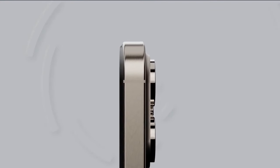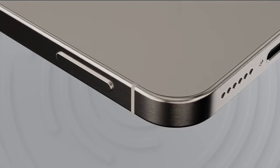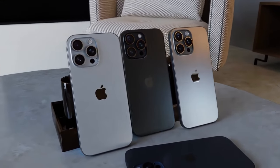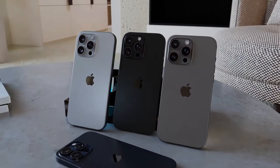Moving on to the 16 Pro and Pro Max: these models will get a new rose gold color, while the standard titanium option will look more silvery than before, and the tanner titanium shade is receiving a new name — Desert Titanium.